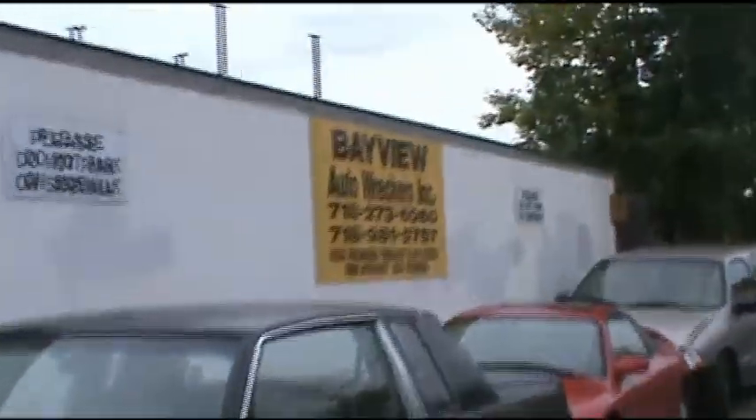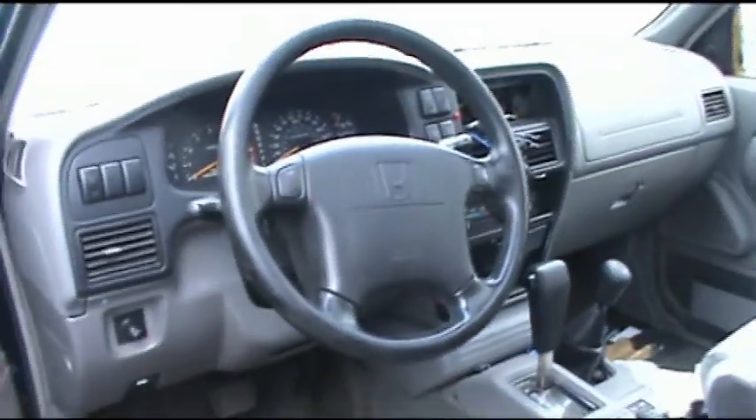Keep in mind here's the info on Bayview right there. Next one is a 1996 Honda Passport — this has the V6 engine in it and a sunroof.